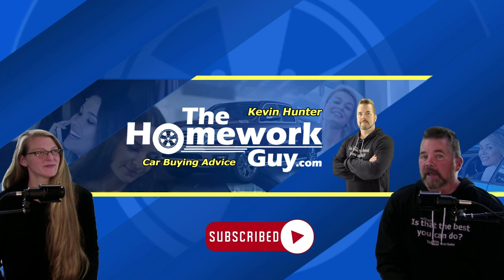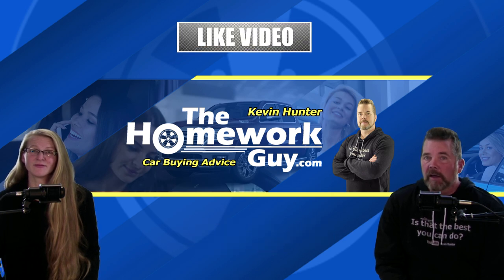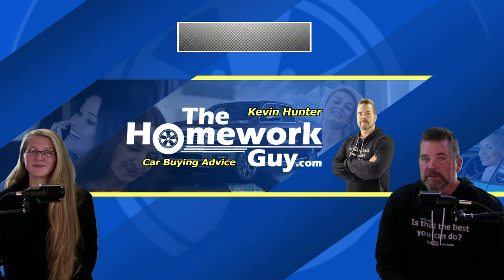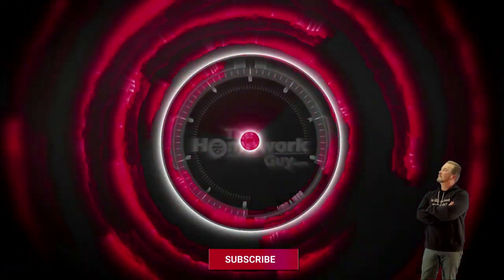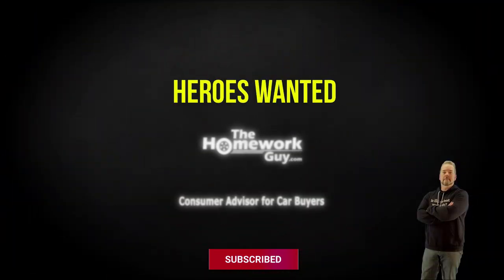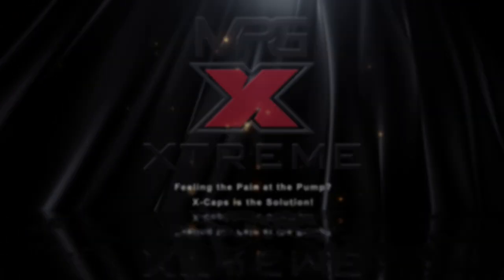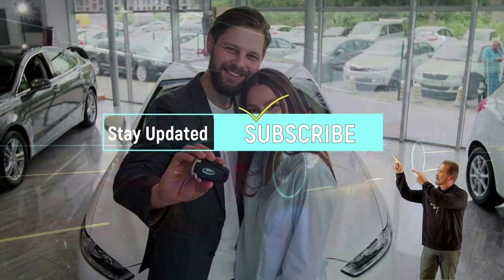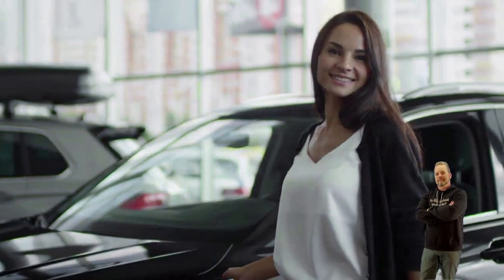If you're new here at the Homework Guy channel, don't forget to subscribe and ring that bell. We welcome you to our family. Please share our videos on social media. Thanks everyone for coming back and to all of our faithful followers — you guys rock! I'm Kevin Hunter, The Homework Guy, signing off with Amazing Elizabeth, The Homework Gal. We gotta go! We'll see you next time.